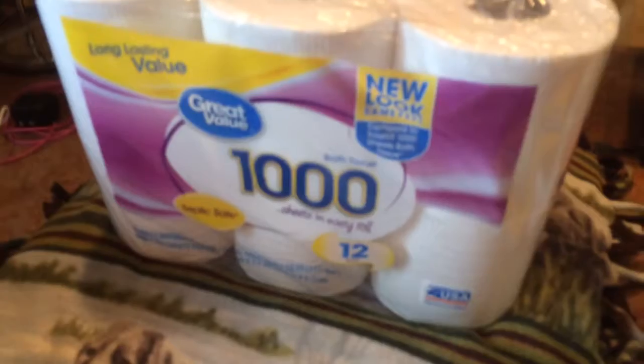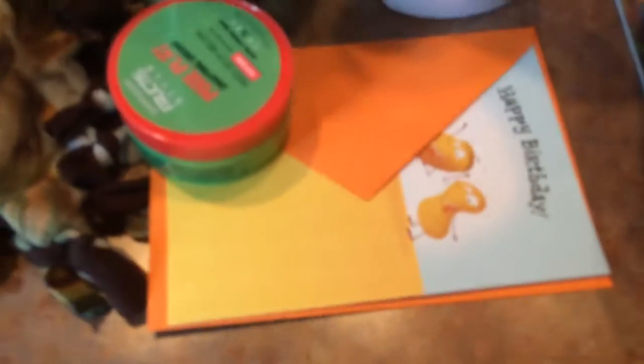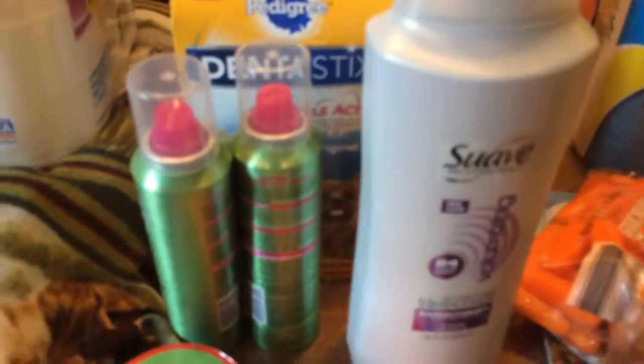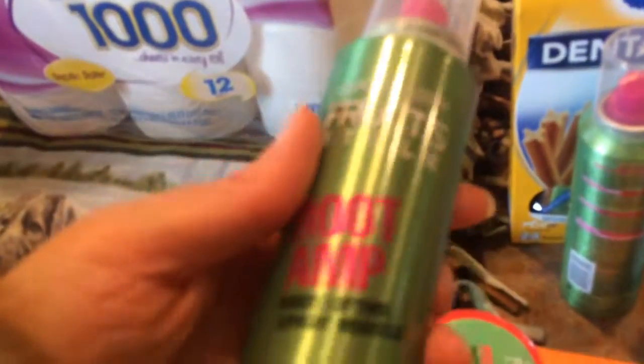Then I went to Walmart and I got some toilet paper, this was like $6.80. A birthday card, $0.47. A big thing of conditioner, $2.94 or something. Something I use on my hair, it's $3.24, it's a pixie play. And then two containers of this called Root Amp — I just use it on my hair for styling. It's like three bucks or something.